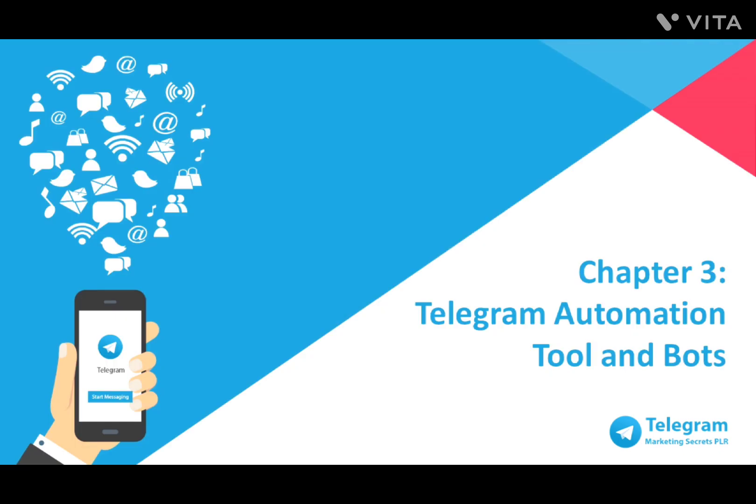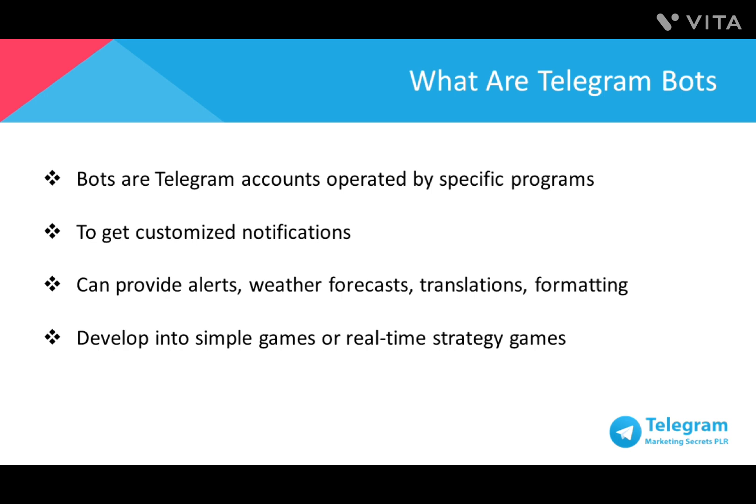Hey there, welcome back. How would you like if your messaging app became your personal secretary that helps with managing public service announcements, updating you with news, or even reminding you of your planned activities? In this video, I'll introduce you to how Telegram can do so much more besides sending simple text messages. Bots are Telegram accounts operated by specific programs. They can respond to messages or mentions, can be added into groups, and can be combined into other programs.